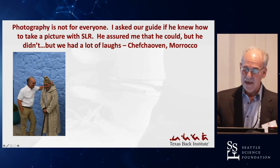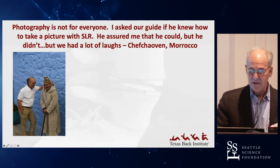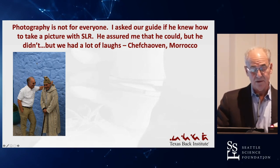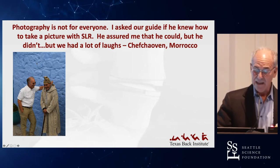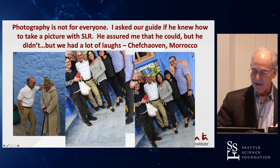Photography is not for everyone. I asked our guide in Morocco if he knew how to take a picture with a single-lens reflex — he assured me that he could, but he didn't. We had a lot of laughs. Here's his first try, his second try, and his third try — not bad.